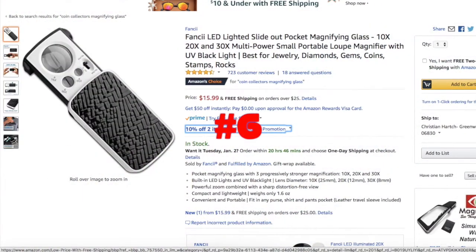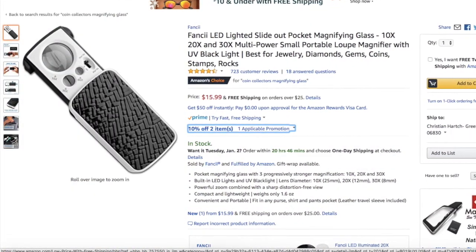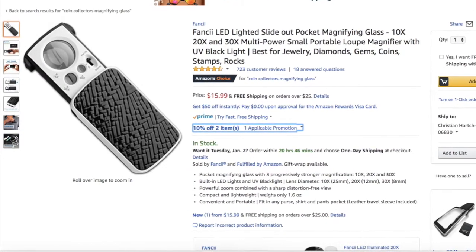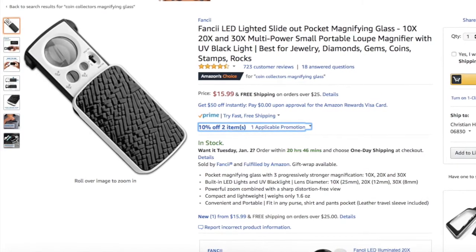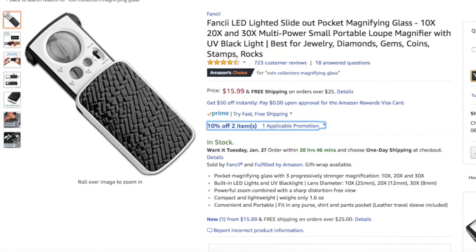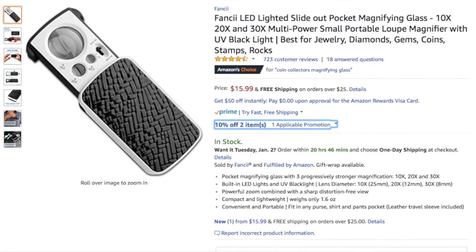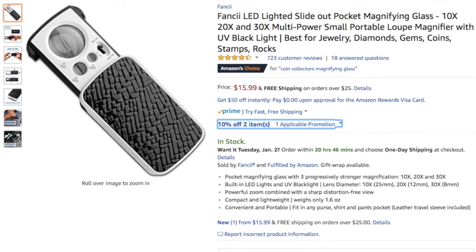At number 6 is a magnifying glass. I looked for what seemed to be a very popular magnifying glass, and this definitely fit the bill. With an average rating of about 4.4 stars, people really seemed to enjoy the 10x, 20x, and 30x magnification that it has to offer. Magnifying glasses benefit coin collectors by allowing them to examine their coins closely and look for details, varieties, and errors, so I'd recommend this one, as many others have enjoyed using it.